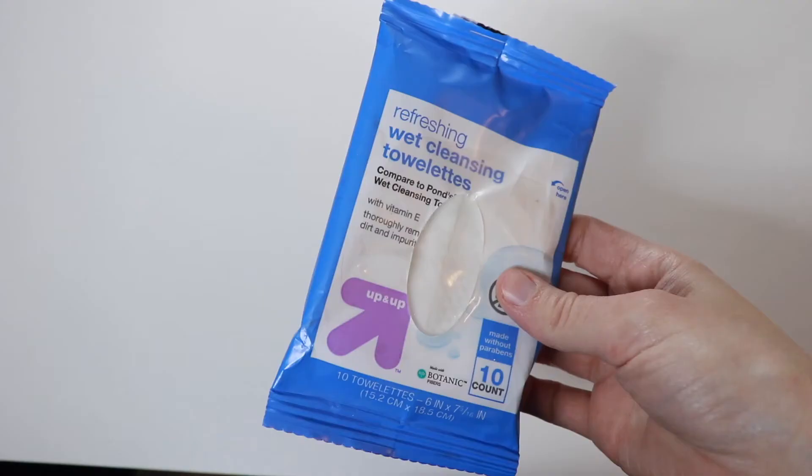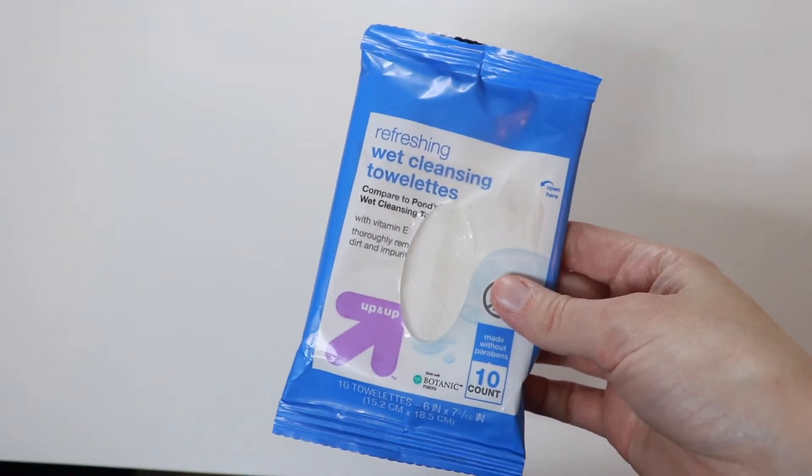Starting with everyone's least favorite method — the good old makeup removing wipes. I have these to take off swatches when I do swatches on my channel, but I did test these out just to see how they are at makeup removing. These are the Up and Up Refreshing Wet Cleansing Towelettes, 99 cents at Target, and out of all the makeup removing wipes I've tried, these are probably the best.